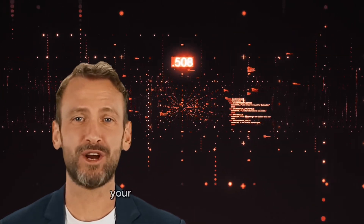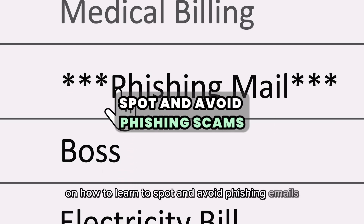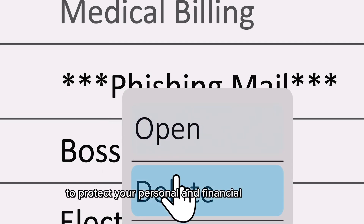Hi, I am Sam, your AI cybersecurity assistant, and today I'm going to share some tips on how to learn to spot and avoid phishing emails to protect your personal and financial information.